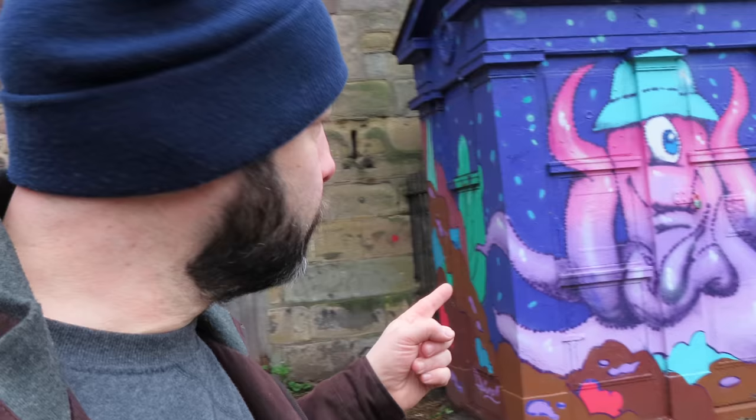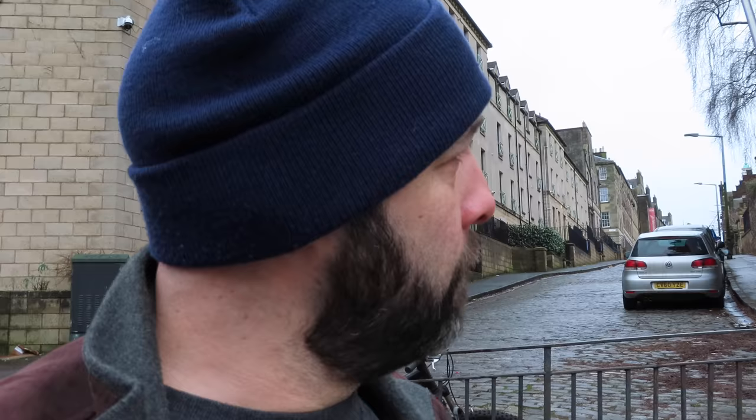Edinburgh is full of listed buildings, and for the most part you could probably guess them. But there's lots of things that you might not think are listed. Like, this here is an old police box — decorated. I'm in the area of the Pleasance right now. There's the Pleasance Courtyard right there, which is usually a hive of activity during the Edinburgh Festival. There are two immediately beside each other — one just down here — and it might be all of them.